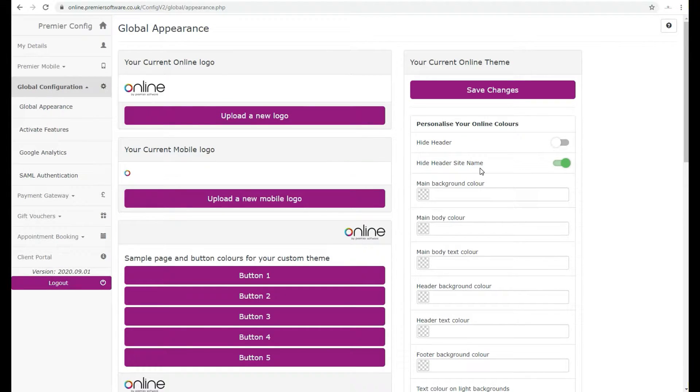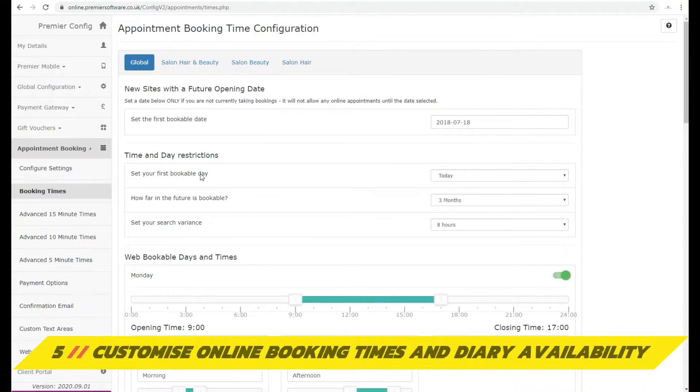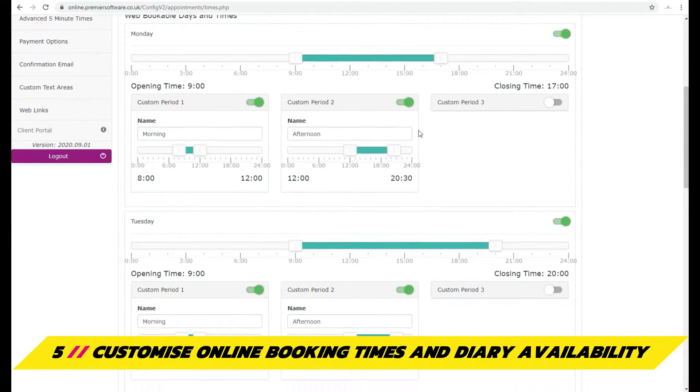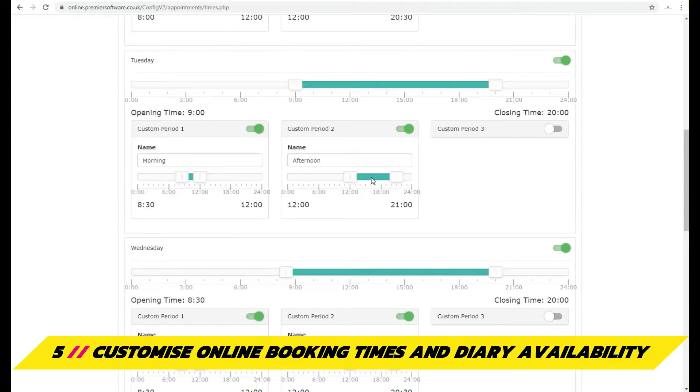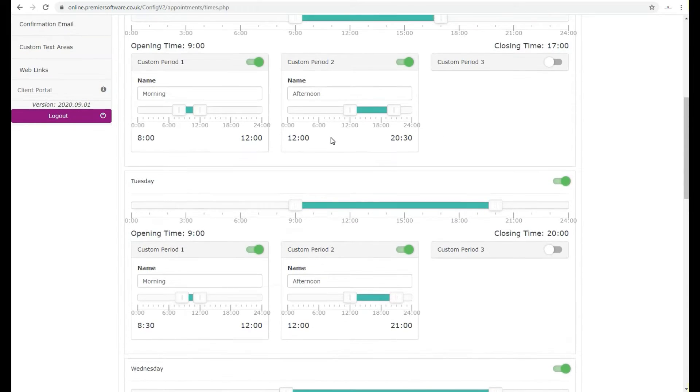Online's first main layer, however, is its online booking functionality. Under Appointment Booking, you can set up the first bookable date and change how far into the future your clients are able to book. You can then customise what times clients can book online, breaking them down into periods such as mornings and afternoons on a day-by-day basis.